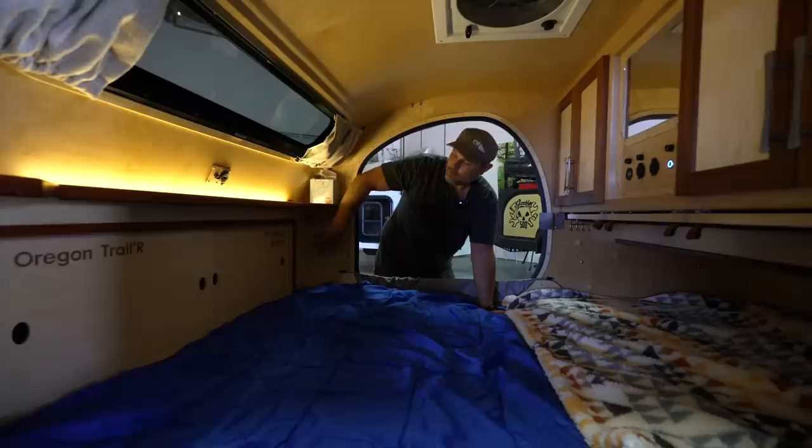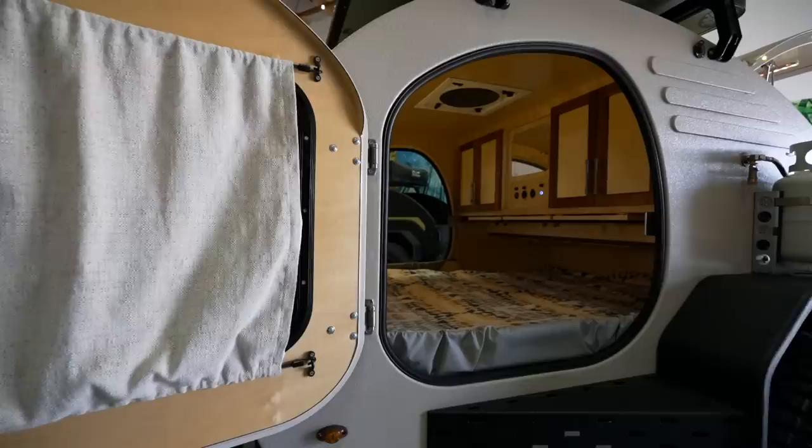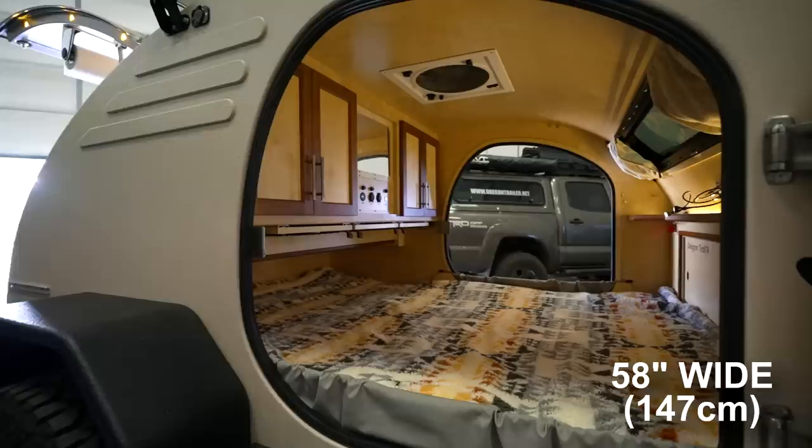The width varies depending on the model. This is a five-foot-wide trailer. After you take away the thickness of the material, we're left with 58 and a half inches of interior width, which is pretty common in this kind of sized trailer — it's plenty, effectively a queen-size bed.